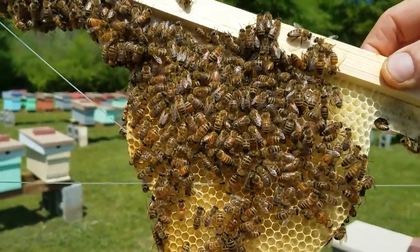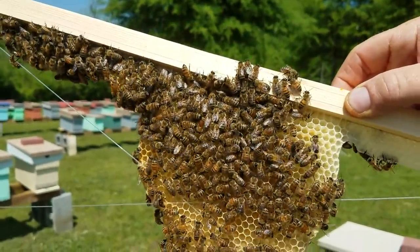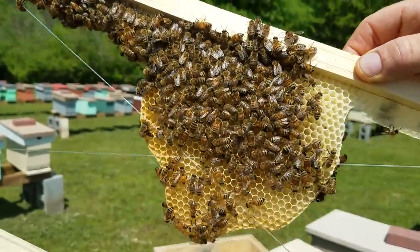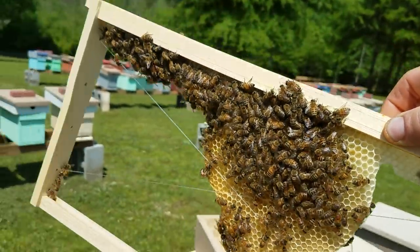They also seem to be working a lot harder - that's always a sign. Once they get a mated queen they pick up the pace really hard and heavy. When there's nothing, they're in a lot more of a limbo state of mind - they're just not as active.